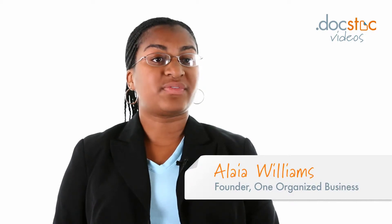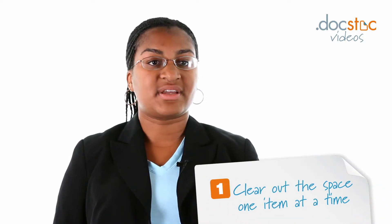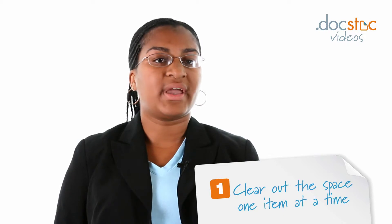Organizing your office can be a big task, so we're going to break it down into three easy steps so you can get it done without the stress. First of all, clear out the space one item at a time. As you're going through the items, sort them as necessary. Trash what's trash, file what needs to get filed, and store any other items.